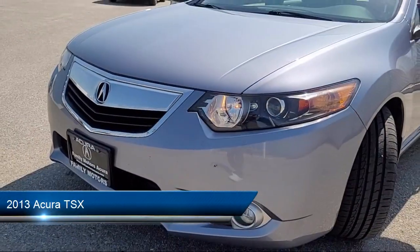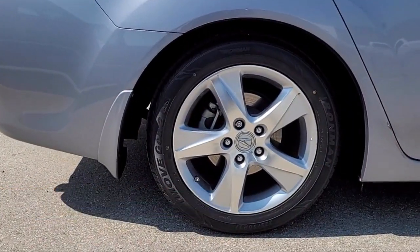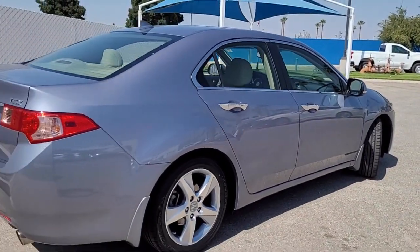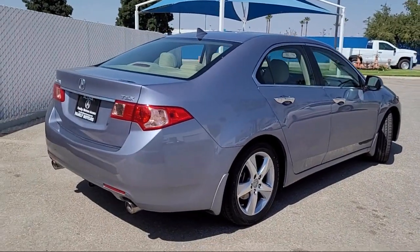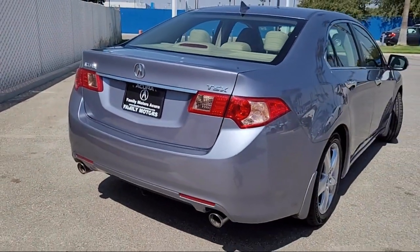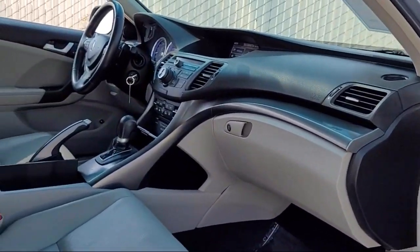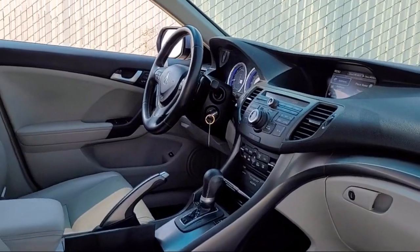It comes equipped with navigation, universal garage door opener, climate control, leather steering wheel with auto tilt-away, seat memory, premium sound system, auxiliary audio input, keyless entry, auto dimming rear view mirror, leather seating, and has less than 60,000 miles on the odometer.